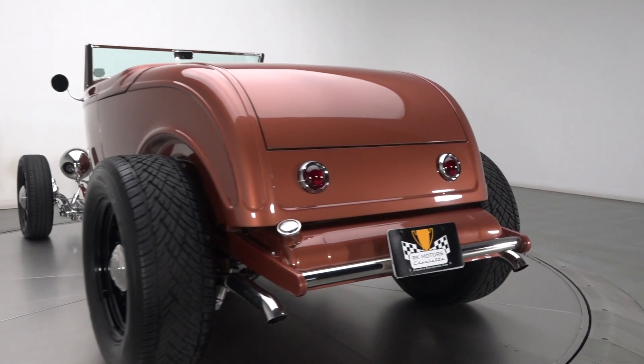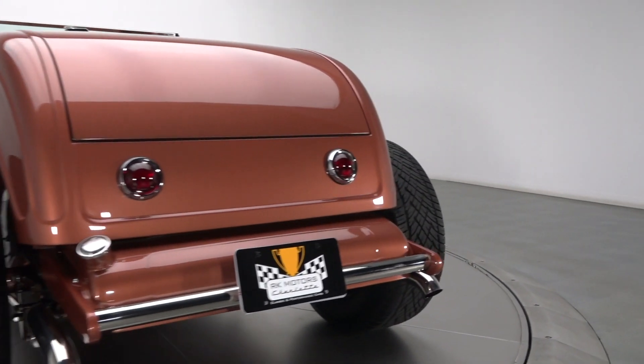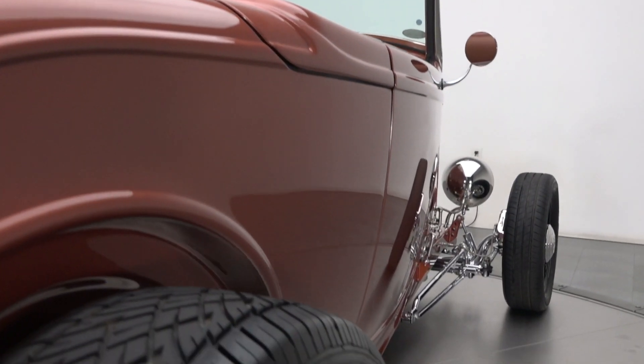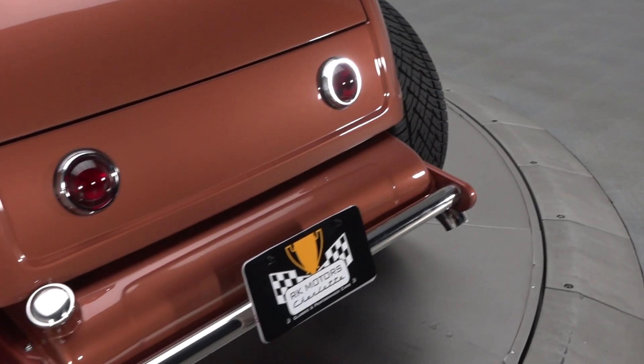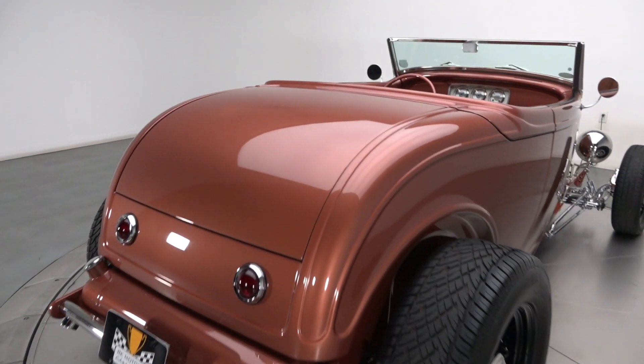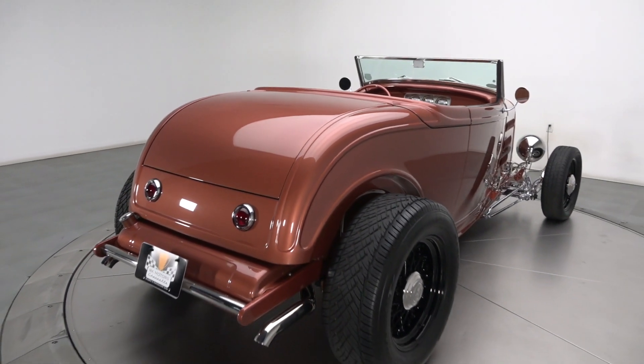It seems only natural then that this Deuce's stunning body displays smooth vertical panels and an aero-straight profile that would give any high-dollar garage queen a serious run for its money. And since a profile that nice deserves to be seen and celebrated, it wears distinct Sierra gold that's somehow fresh while also being vintage.